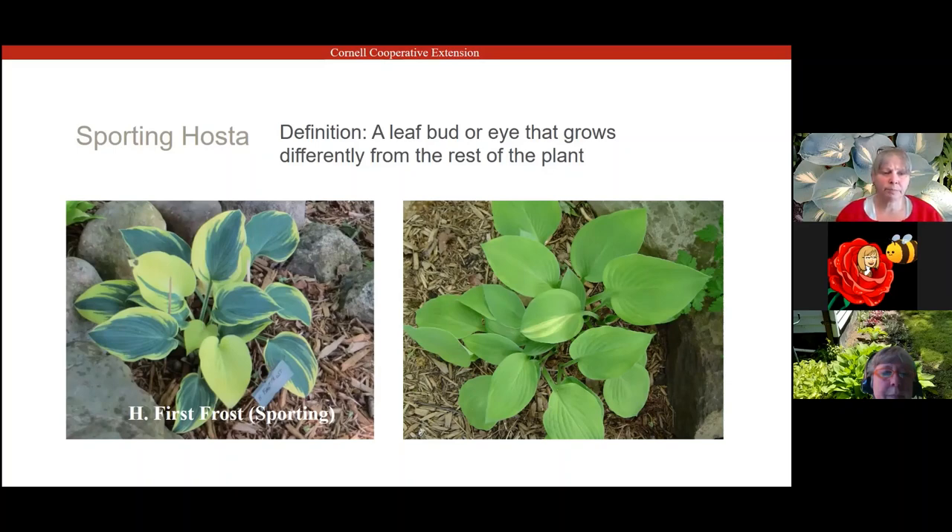Here is my First Frost, which is a sport off the parent plant Halcyon — a solid blue leaf. First Frost should just have a chartreuse margin, but in this picture I'm getting solid yellow leaves. In some of the margins you can see the margin is much wider. There's an eye in there that is sporting and changing. This other hosta I'm also starting to watch — I'm getting a little bit of a different pattern on the leaf.